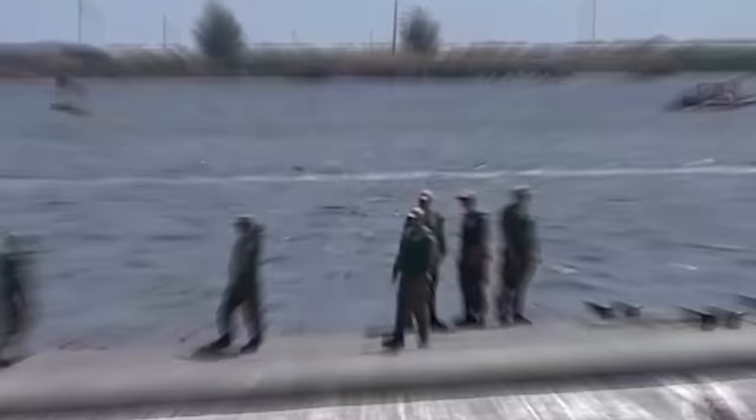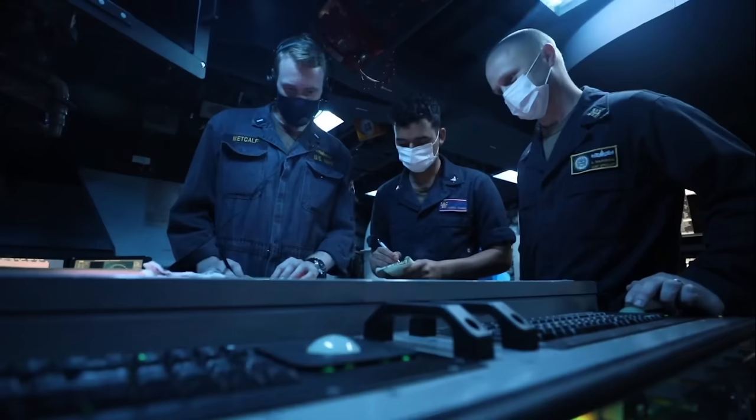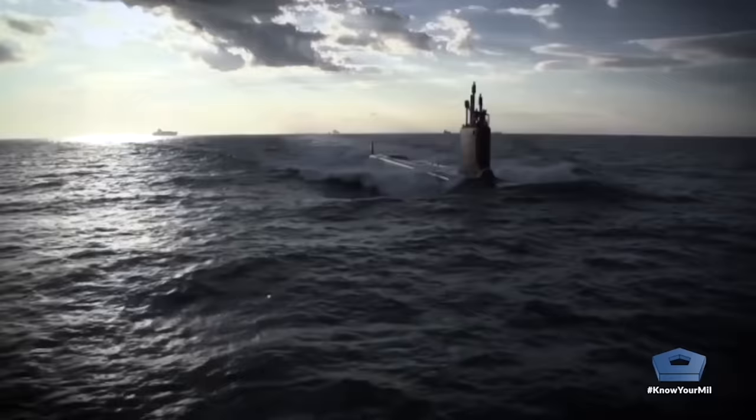The U.S. Navy puts it this way: the submarines are operated in a manner that makes their locations unpredictable, while still ensuring that adversaries know that we have the ability to hold them at risk. This enduring, certain deterrent force acts as an important stabilizer as it's always there and always ready.